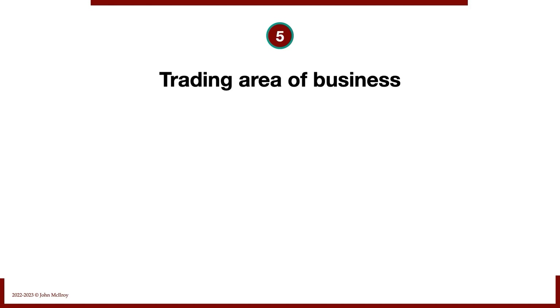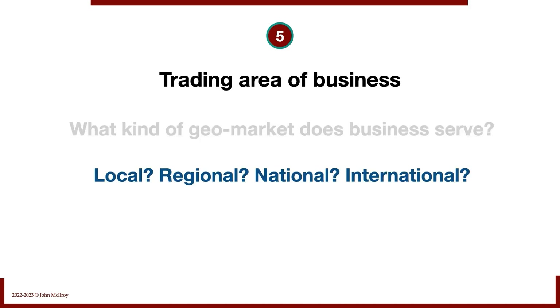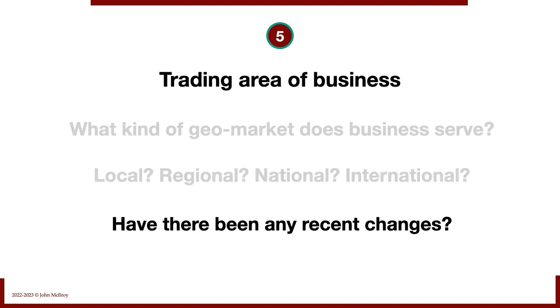Next is the trading area of the business. What kind of geo-market does the business serve? Is it local, regional, national, or international? Pay attention to percentages — just because someone sells 2% of their revenue to international clients doesn't make it an international business. And have there been any recent changes? Have they been expanding into new areas? We want to know that.